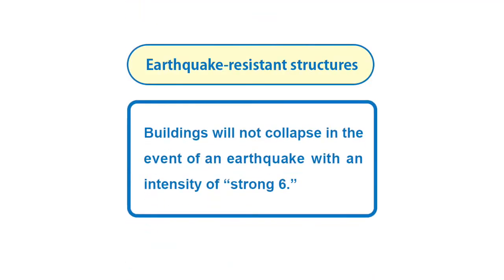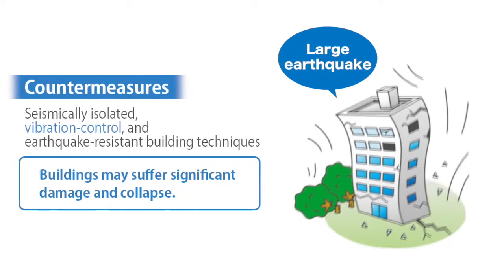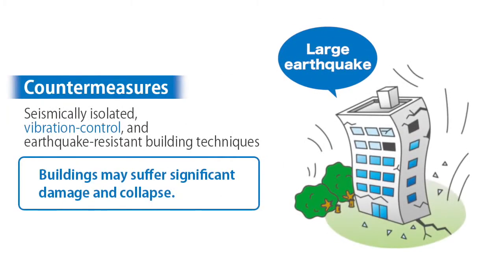Under a series of new earthquake-resistance standards adopted in 2000 in Japan, buildings must be designed so that a single earthquake with an intensity of strong six will not cause them to collapse. However, the new standards do not take into account earthquakes with an intensity of seven or repeated aftershocks.